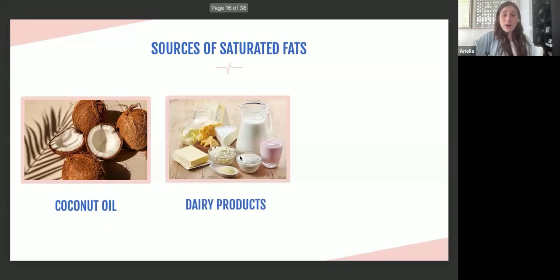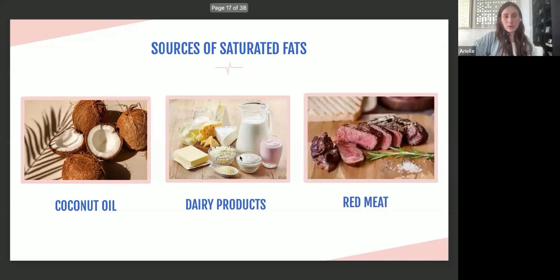Dairy products also have saturated fat — this isn't saying don't eat dairy, because there are many health benefits, but it is a source of saturated fat. Red meat is also a source of saturated fat. I'm not here to tell you to completely cut red meat out, but it's important to look for leaner cuts, like extra lean ground beef, to lower that level of saturated fat.